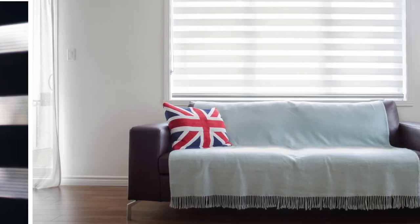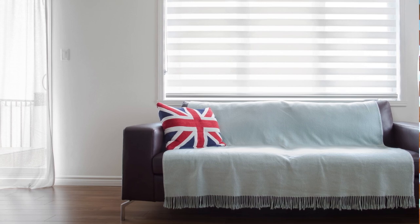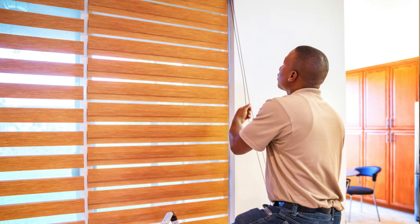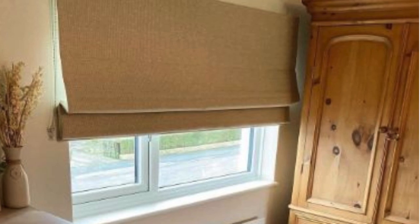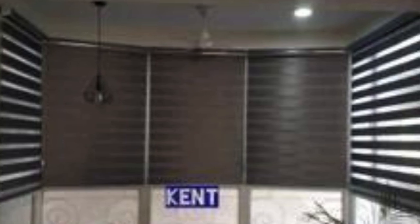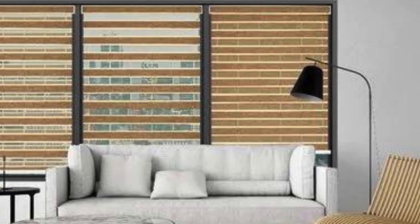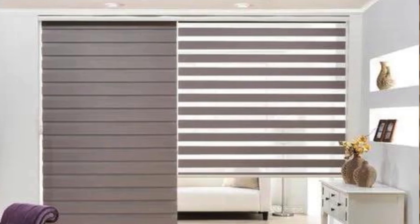Moreover, eco-consciousness is driving a growing demand for sustainable and eco-friendly window blinds designs. Manufacturers are increasingly using recycled materials, natural fibers, and environmentally friendly production processes to minimize their carbon footprint and reduce waste. Solar shades, which block UV rays and reduce heat gain, are gaining popularity as energy-efficient alternatives that help lower utility bills and minimize environmental impact. Additionally, smart blinds that adjust automatically based on the time of day, temperature, and sunlight levels are becoming more prevalent, allowing homeowners to reduce energy consumption and enhance indoor comfort.